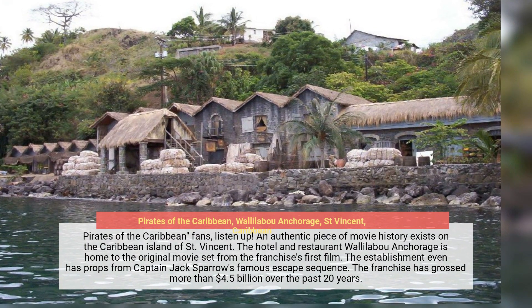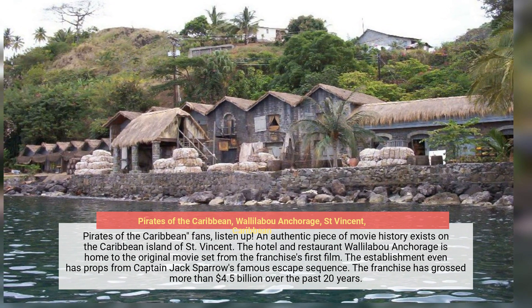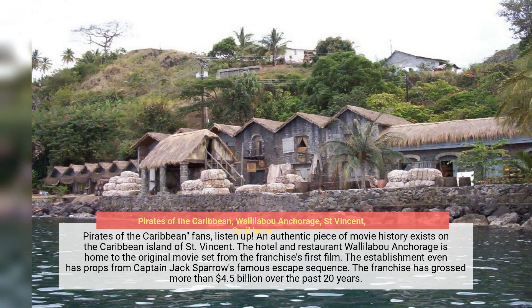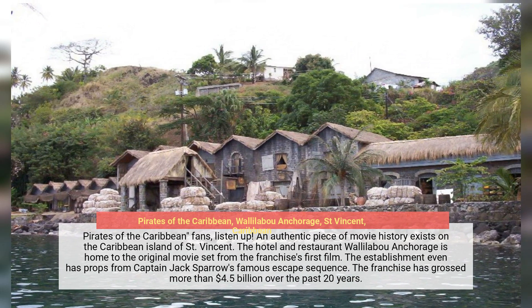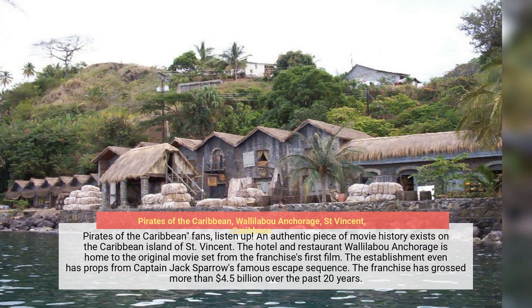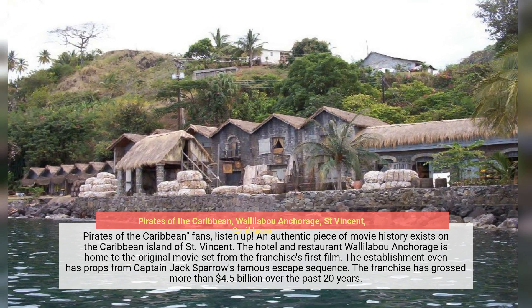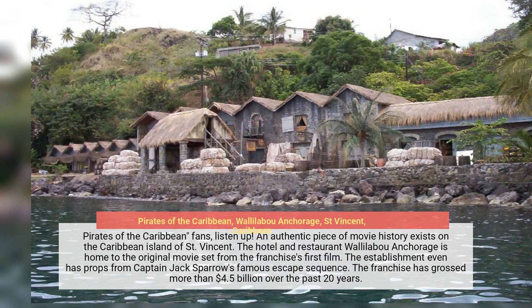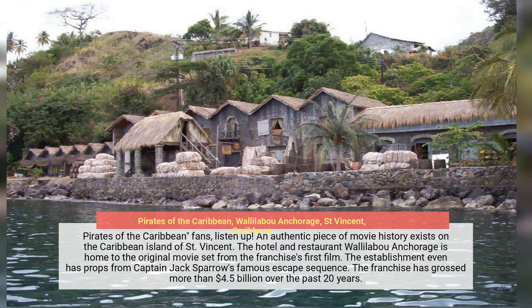Pirates of the Caribbean fans, listen up. An authentic piece of movie history exists on the Caribbean island of St. Vincent. The hotel and restaurant Wallalaba Anchorage is home to the original movie set from the franchise's first film. The establishment even has props from Captain Jack Sparrow's famous escape sequence. The franchise has grossed more than $4.5 billion over the past 20 years.